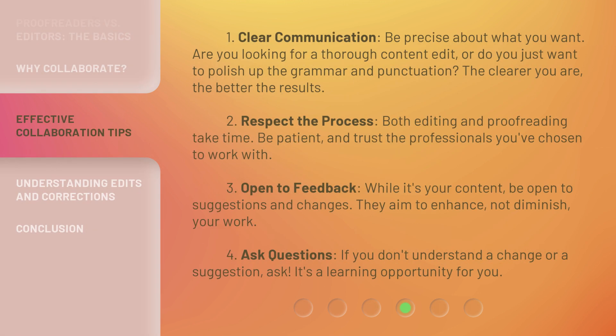One: clear communication. Be precise about what you want. Are you looking for a thorough content edit, or do you just want to polish up the grammar and punctuation? The clearer you are, the better the results. Two: respect the process. Both editing and proofreading take time. Be patient and trust the professionals you've chosen to work with. Three: be open to feedback. While it's your content, be open to suggestions and changes. They aim to enhance, not diminish, your work.